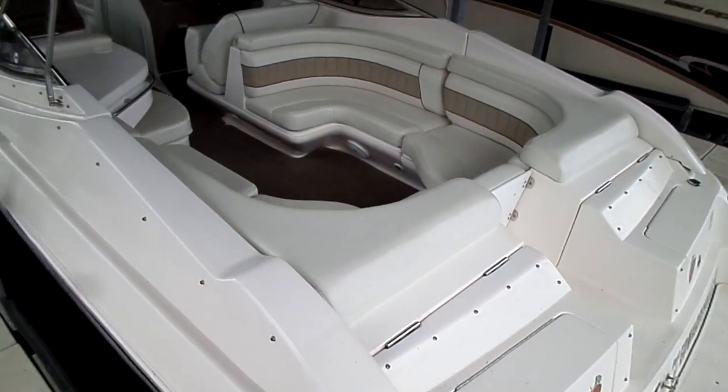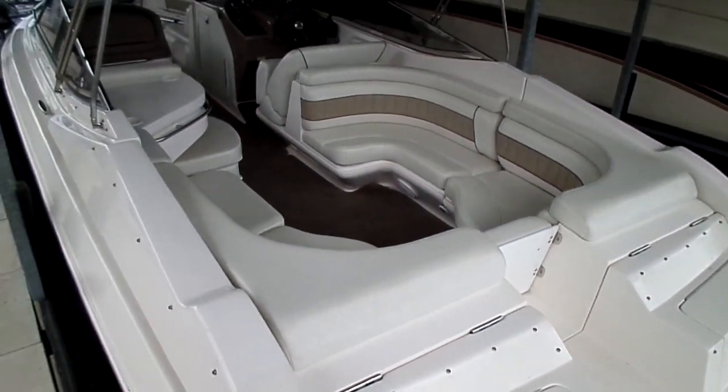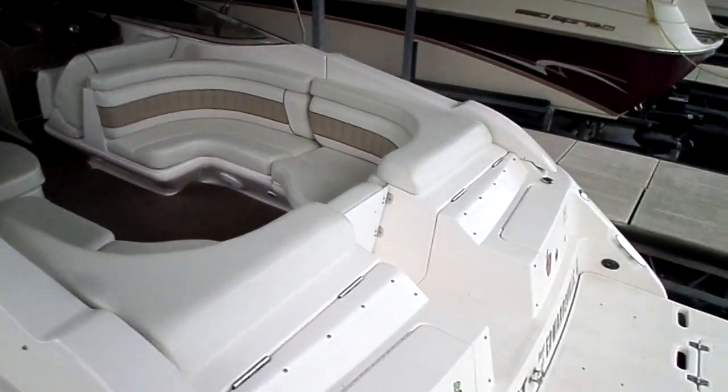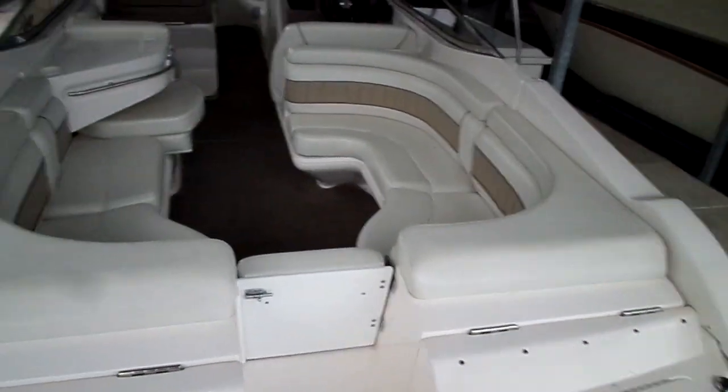It is a stepped hull, gets up on plane easily, really a nice ride and you won't break the bank as far as gas mileage and fuel consumption. It does a really good job — crews burning around 10-12 gallons an hour so it's not an arm and a leg to run for a day.